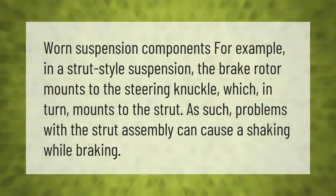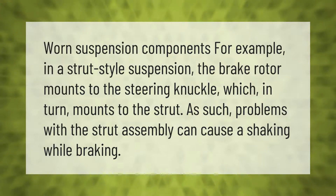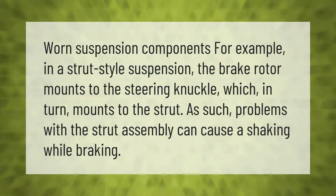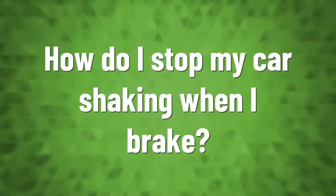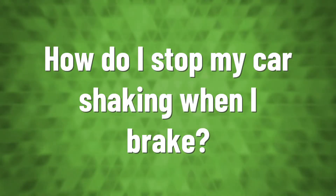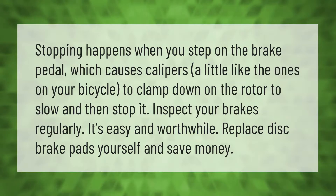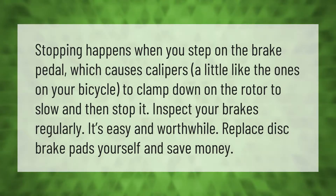Worn suspension components can also cause shaking while braking. For example, in a strut-style suspension, the brake rotor mounts to the steering knuckle, which in turn mounts to the strut. As such, problems with the strut assembly can cause shaking while braking.